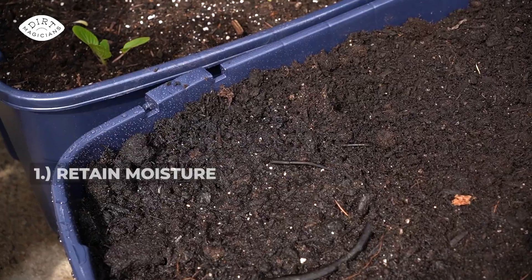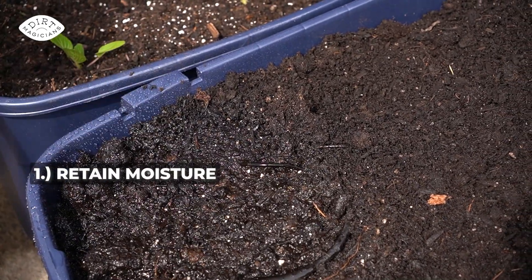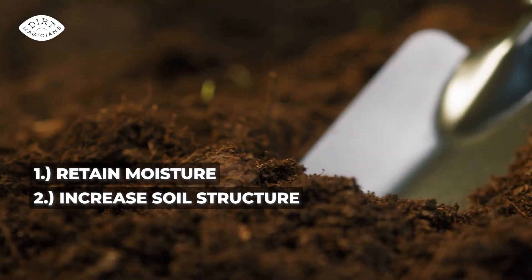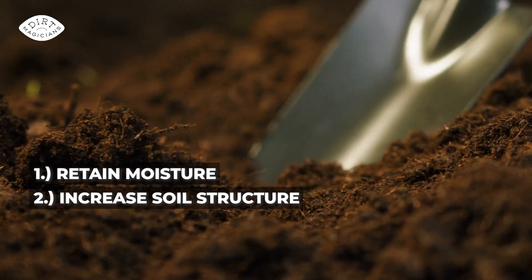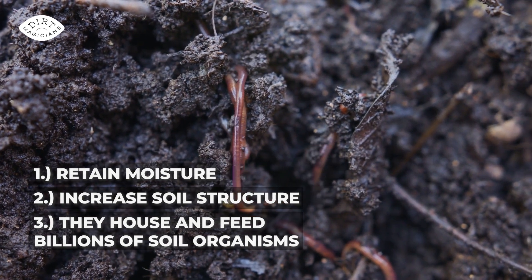The other great thing about using these composted wastes in the garden is that they do more than just add nutrients. They also help retain moisture in the soil so we don't have to water as frequently. They increase the soil structure so we have more tunnels for the roots, the water, and the air to flow through. And they house and feed the billions of soil microorganisms living in our soil.